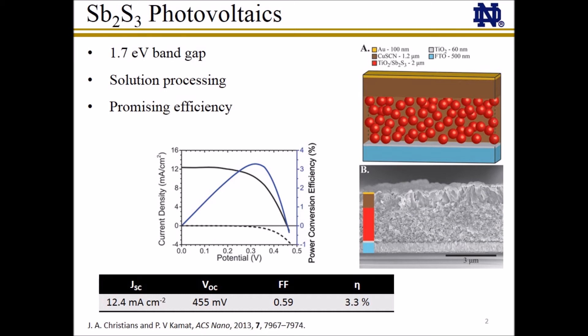Currently, power conversion efficiencies of these antimony sulfide solar cells remain low, ranging from 3 to over 6%, still below that of commercial devices. To improve this power conversion efficiency, an understanding of the basic charge separation process in these solar cells is critical.